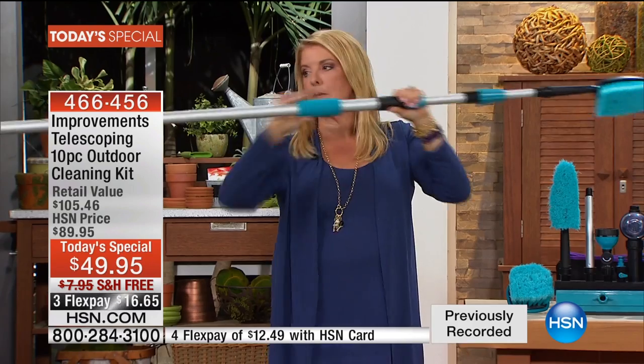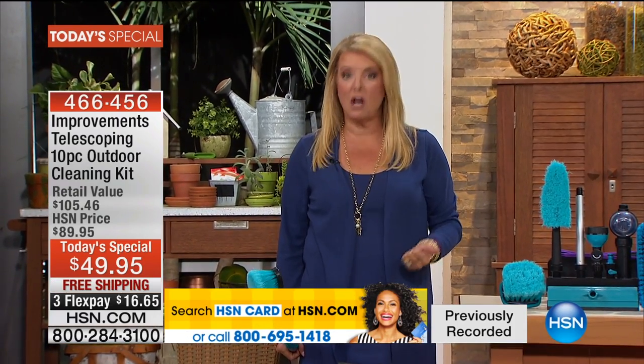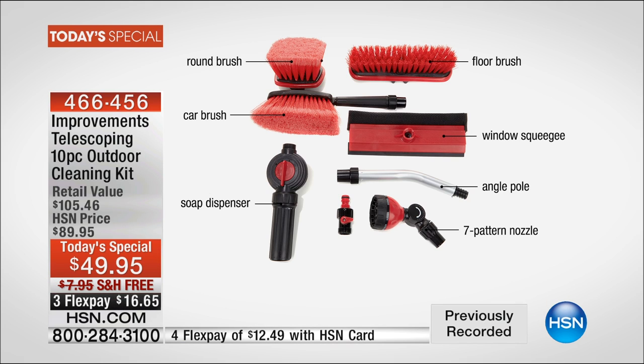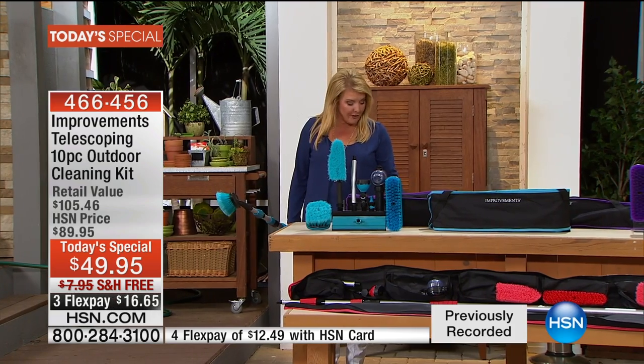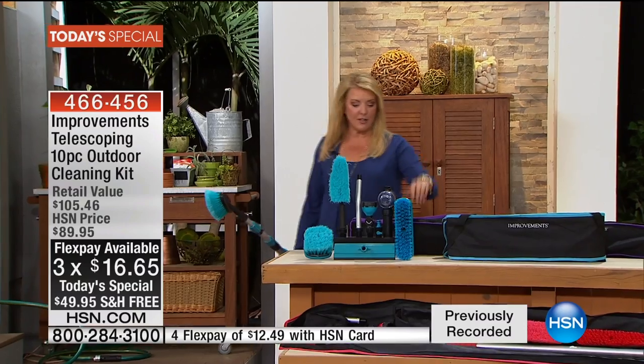First off, you get this most amazing telescoping pole. You also get more tools and more goodies than we've ever offered before. Normally when we have this kit, it's seven pieces total and it's almost $70, and it has been one of the number one best-selling kits in the history of Improvements. We've made it even better tonight — you're getting 10 pieces for a lot less than $70. Of course, we have FlexPay — three FlexPays, four with your HSN card. We're even shipping it for free.